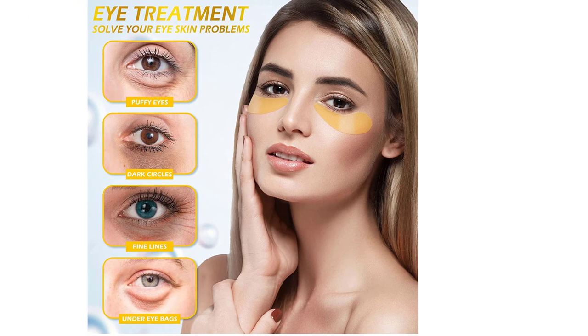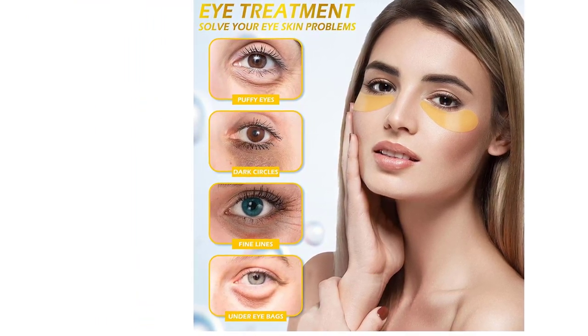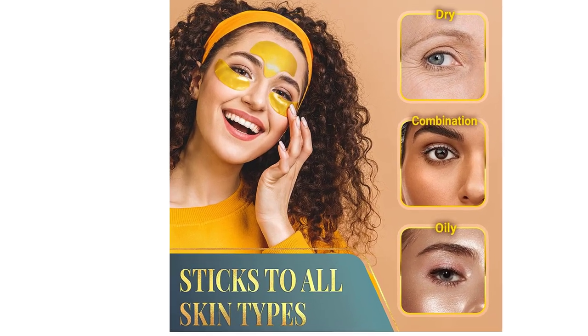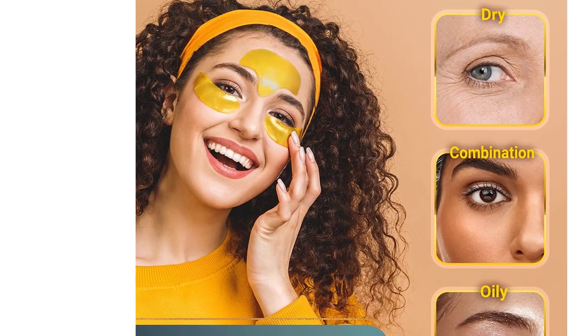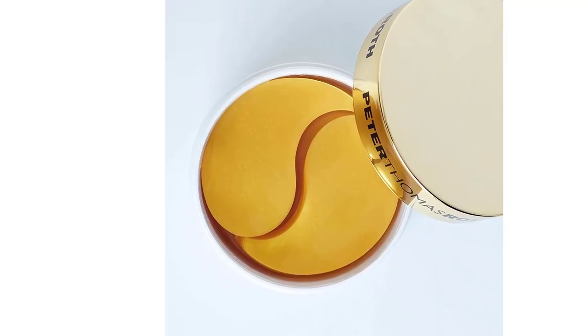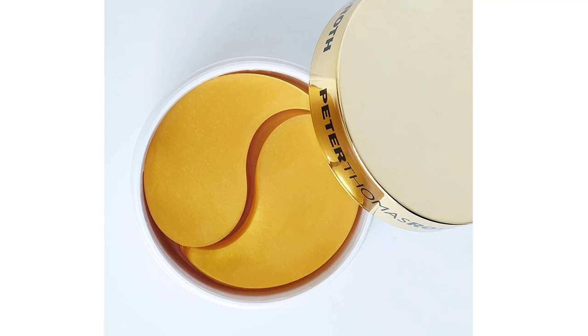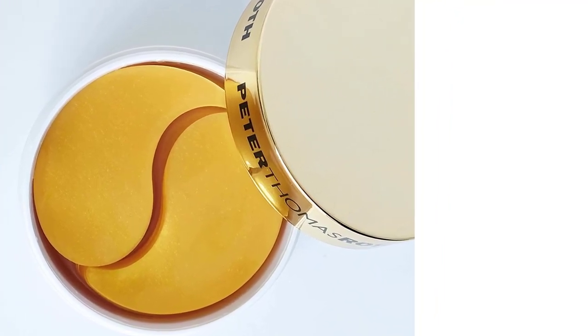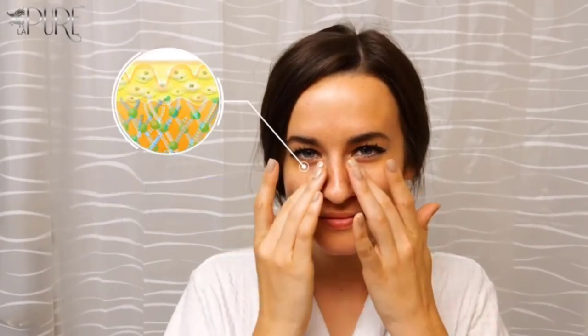Skin-restoring collagen stimulates and regenerates skin cells, dramatically elevating your own skin's collagen-growing ability. This will restore elasticity and firmness to your skin and reduce wrinkles, puffy eyes, fine lines, crow's feet, and the appearance of bags and dark circles. Top-grade hyaluronic acid, known for its profound hydration function, provides instant and long-lasting hydration to the skin around your eyes.